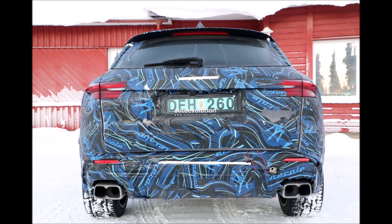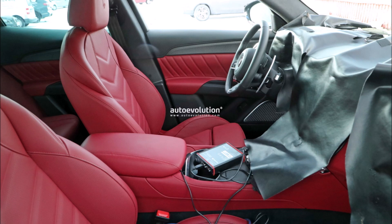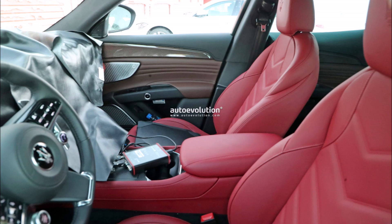On this occasion you also get the opportunity to appreciate the passenger compartment of the SUV, even if the entire dashboard has been covered. The only things visible are the red leather upholstery around the seats with extra side padding, center console, and driver's side door panel.